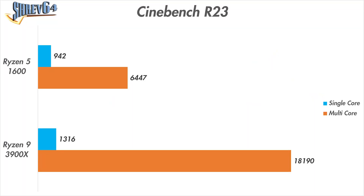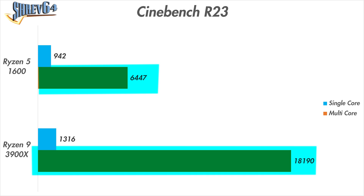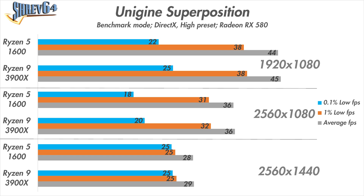Starting with synthetic benchmarks, looking at Cinebench R23, the Ryzen 5 1600 has very respectable scores, but the Ryzen 9 3900X blows it out of the water — with 40% better single-core performance and almost three times the multi-core performance, despite having only twice as many cores and threads. Moving on to Unigine Superposition to validate the GPU, the performance between the two processors isn't very different, which is expected in a very GPU-heavy benchmark. So this comes as no surprise.